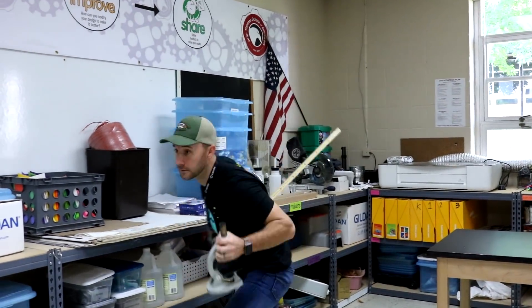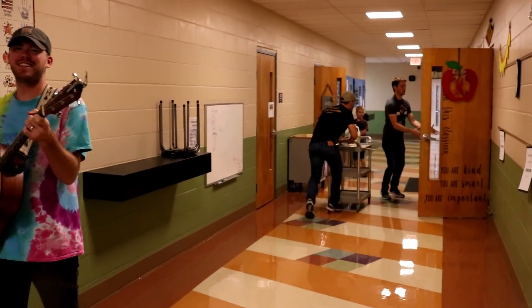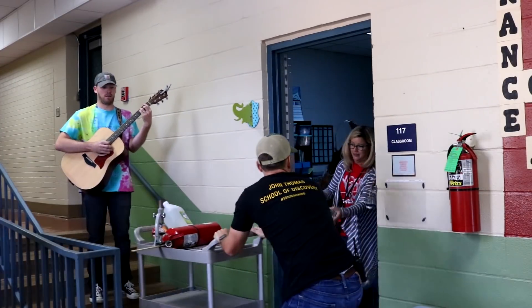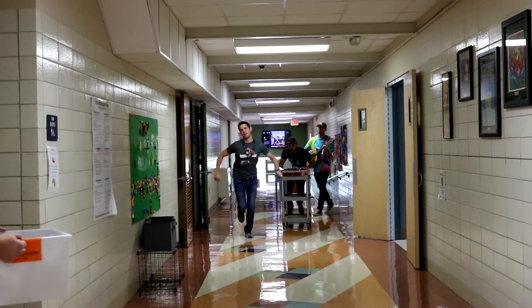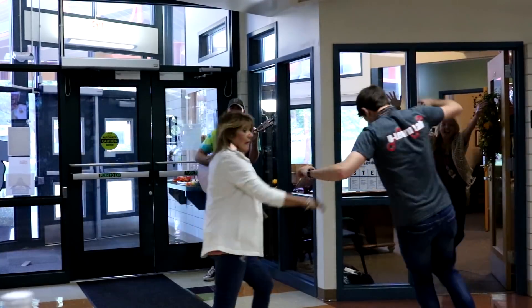S-C-I-E-N-C-E! We're doing science in the parking lot to see if these experiments work or not. We'll try and try and try some more. Parking lot science, time to explore!